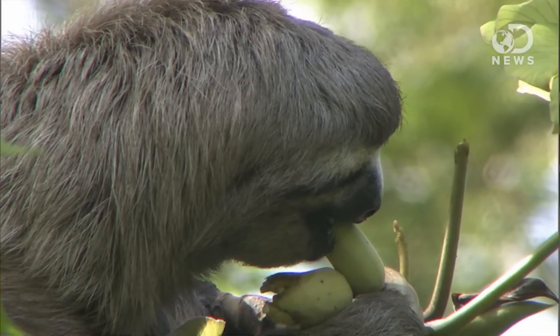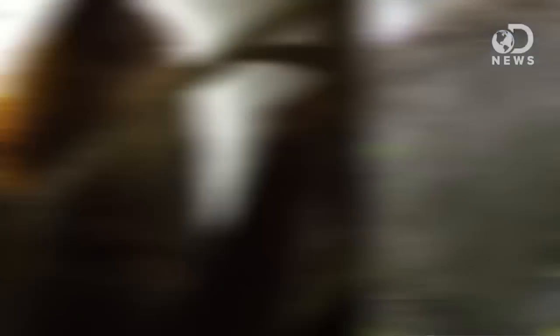The algae mix has a lot of nutrients and fatty acids that captive sloths don't get from leaves. Sloths in captivity mainly eat twigs, leaves, and fruits, which are difficult to digest and contain low amounts of energy.